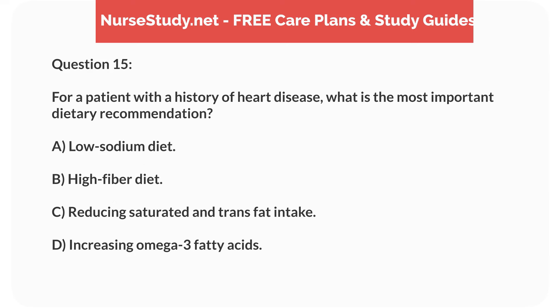Question 15. For a patient with a history of heart disease, what is the most important dietary recommendation? A. Low-sodium diet. B. High-fiber diet. C. Reducing saturated and trans-fat intake. D. Increasing omega-3 fatty acids.